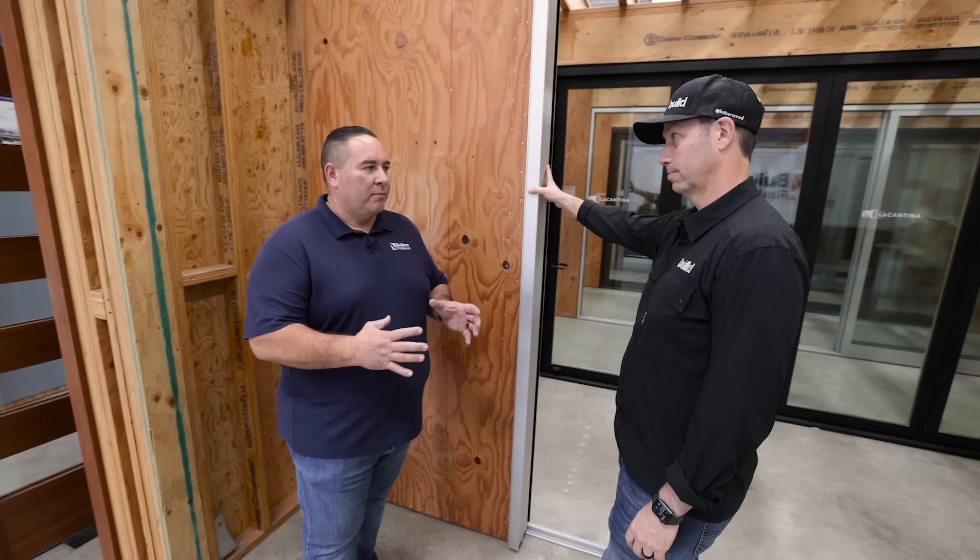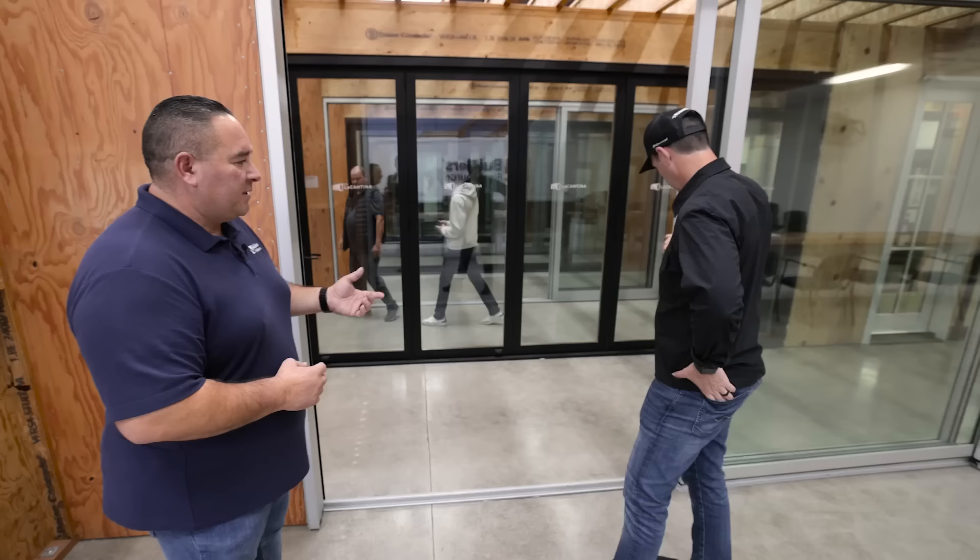What we want to do is create an environment where the builder can bring in the homeowners, the architect can come in, and everyone can see, feel, touch these doors. It's a big commitment they're going to make, so we want to make sure they have an opportunity to actually see the product that's going to be installed into their homes. Love it, man. So where do we start here?